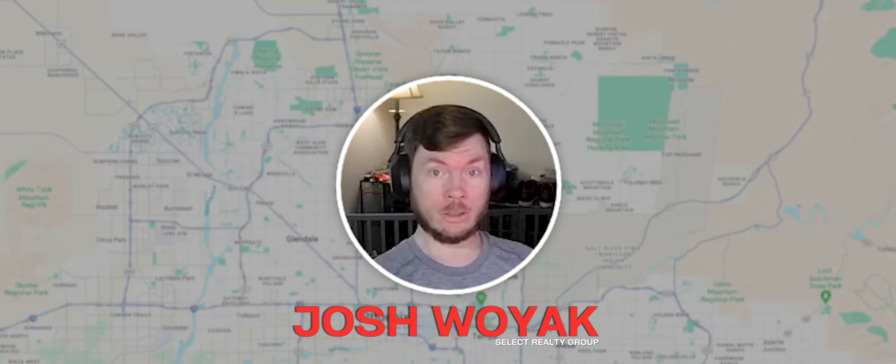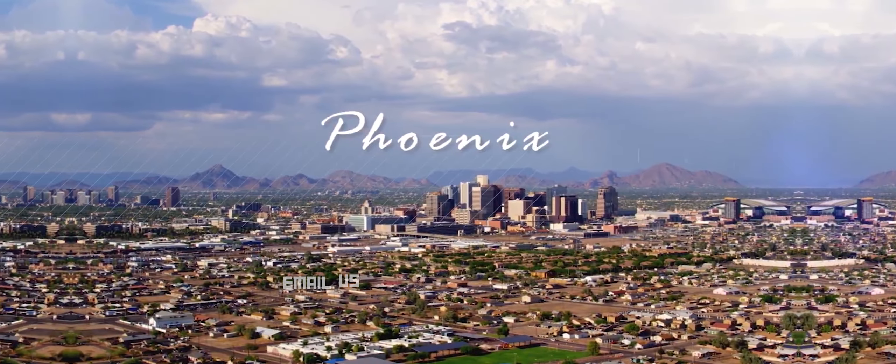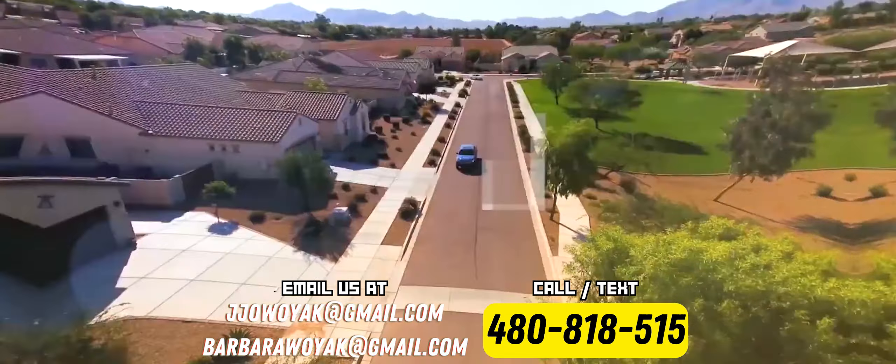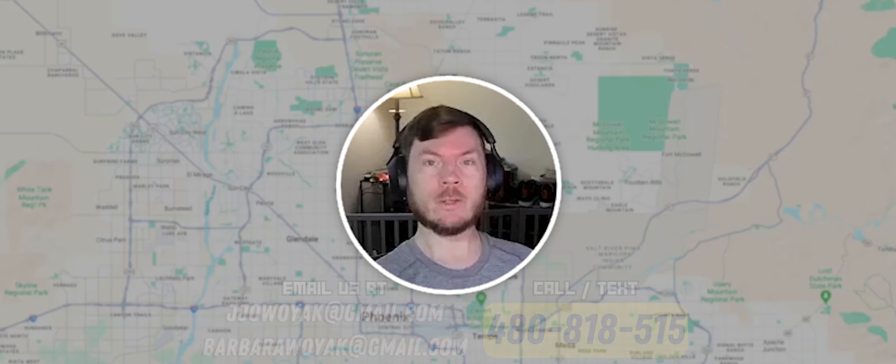Hey guys, are you looking to live in a golf course community? Are you also wanting larger lots combined with a convenient location to everything right around you? Well, I've got the perfect community for you.